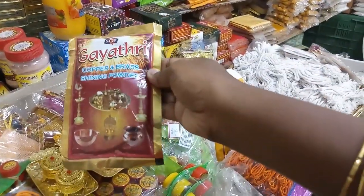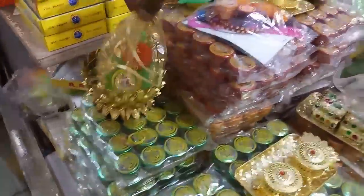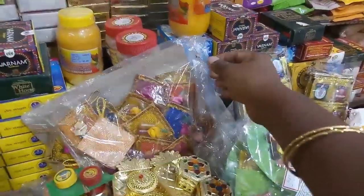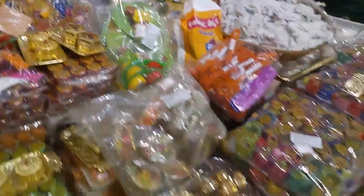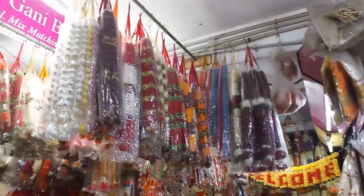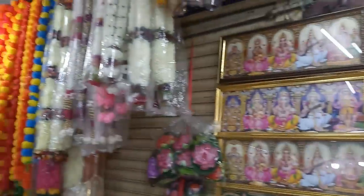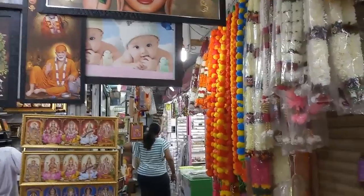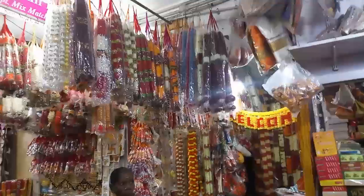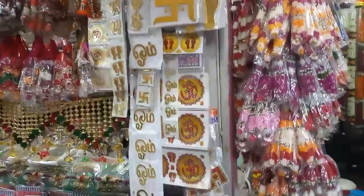Now we have to decorate the shelf on our own shelf. We have to take a look at the time. If you want to watch this video, please comment in the comment box. If you are in TNagar or near TNagar, you can also see the photos. The welcome banner is available. You can also see stickers on the entrance, door, and the shelf.